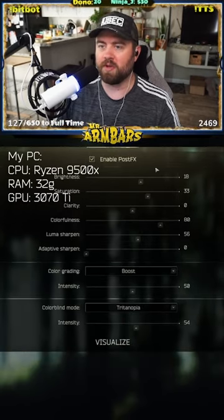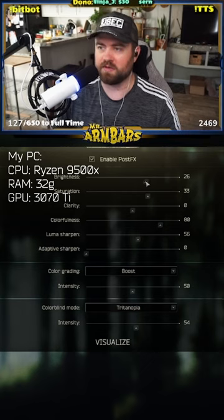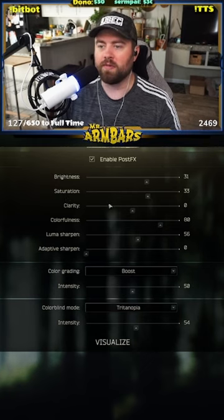We're gonna come over to the post-effects tab. Enable your post effects. I've got my brightness on 18 — you can slide this up and down depending on the darkness of the situation you're in. Saturation at 33. Clarity at zero. Colorfulness at 80.